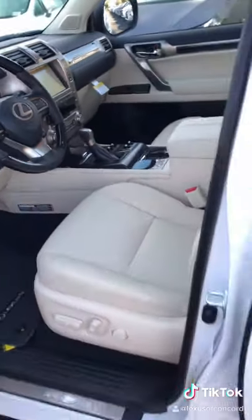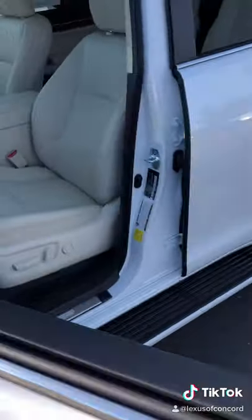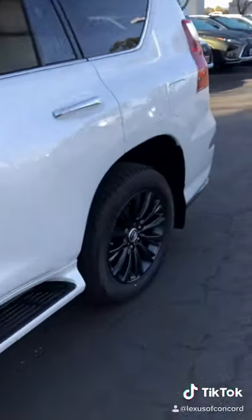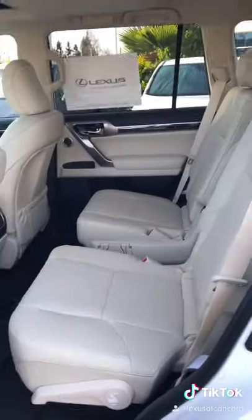Additionally, this includes the sport design package and the premium upgraded Mark Levinson 17 speaker surround sound. The MSRP is $70,105.